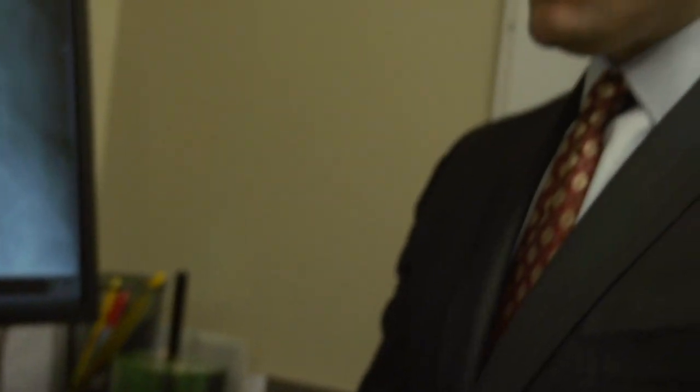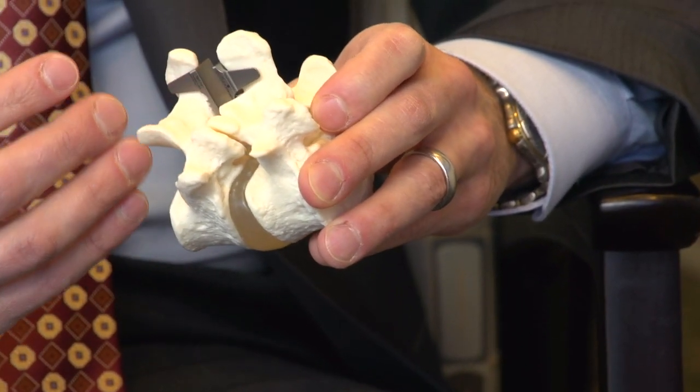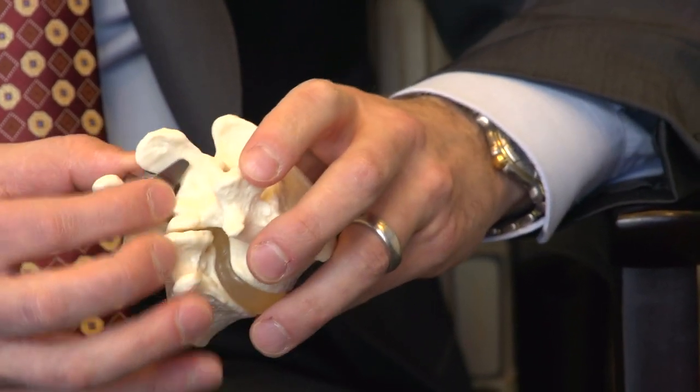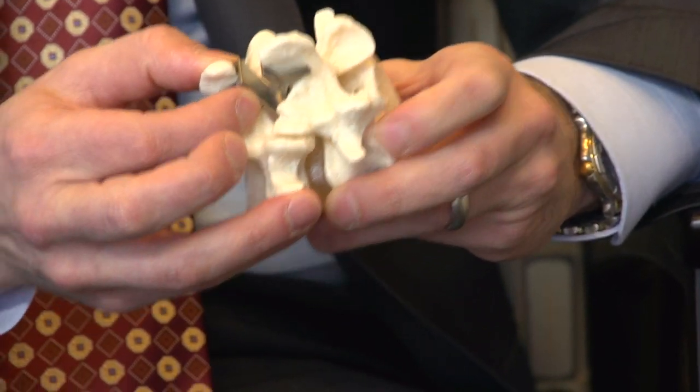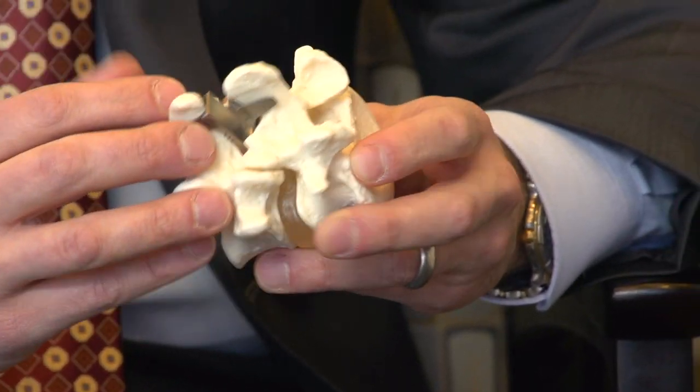With posterior approaches we can use something called a COFLEX or an interlaminar implant. It's a flexible titanium device that, after we've decompressed the spine, we can place in the back of the spine. It helps stabilize the spine, it helps preserve the patient's normal motion, relieves the back and leg pain, and ideally it will create a more stable spine so that they don't have problems resurfacing in the future.